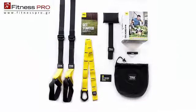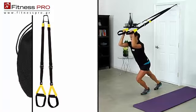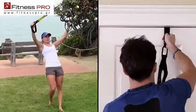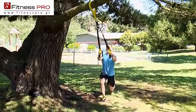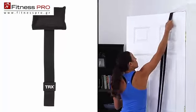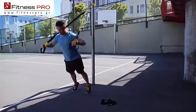The TRX Home Gym includes your own authentic TRX Home suspension trainer and a convenient storage bag, options to easily hang it up at home, and modular workouts that you can mix and match to earn the results you want. Make the world your gym and train anywhere. Use the TRX Door Anchor to set up your TRX at home or take your training outside with the suspension anchor.